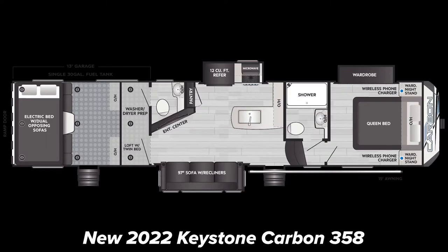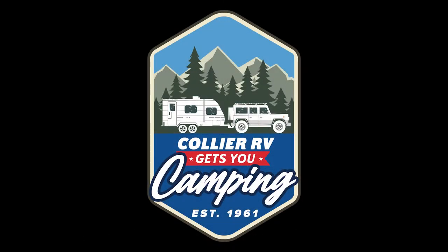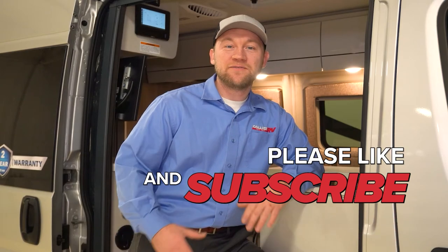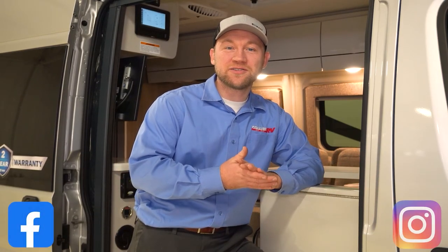Thank you so much for watching — I'm really excited about this. It's a new brand for Collier RV and they look awesome. This is a 2022 Keystone Carbon 358 — if you have any questions please give us a call, text, or email. If you're enjoying this content, please hit the subscribe button on YouTube and check us out on Facebook or Instagram. Thanks!